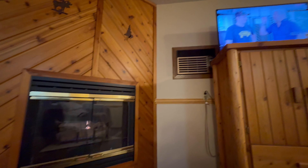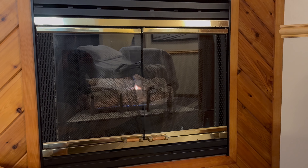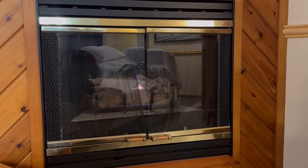Almost done — having cookies, some pizza, and we got our gas fireplace.